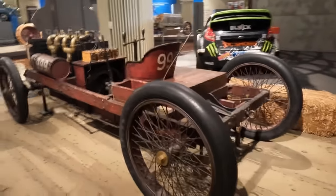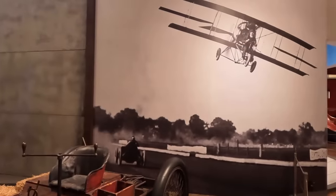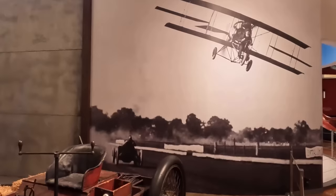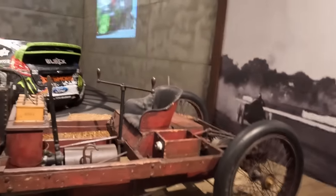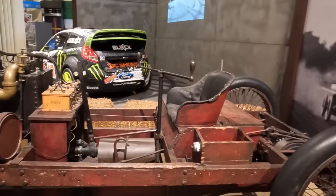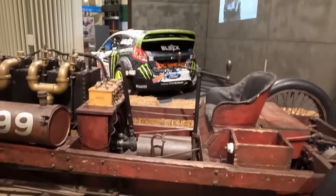So where is Ford 999 today? You can see this remarkable car at the Henry Ford Museum. Thanks to the Henry Ford, I was able to find information not only about the car and its history, but also to videotape it.